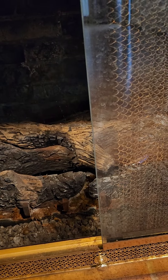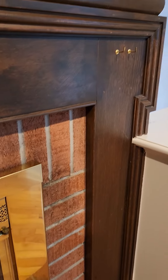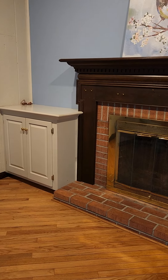Oh, this might be gas. It looks like this is gas — well, that's good. I can see the pilot there. Again, some built-ins on either side of the fireplace.